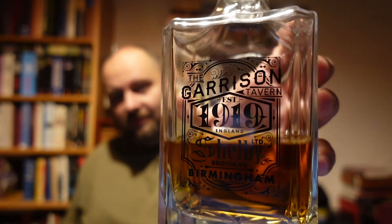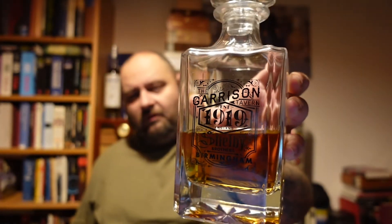Another way to celebrate the Behike 52 is a good whiskey. My wife got me this beautiful decanter for Christmas — it's a Peaky Blinders Shelby 1890 decanter. Inside is not a Shelby whiskey but a Highland Park 12-year-old Scotch, and I'll drink this to celebrate the unboxing of the Cohiba Behike 52.